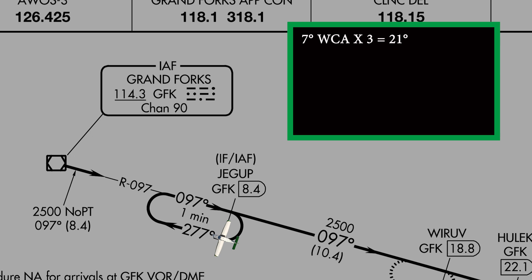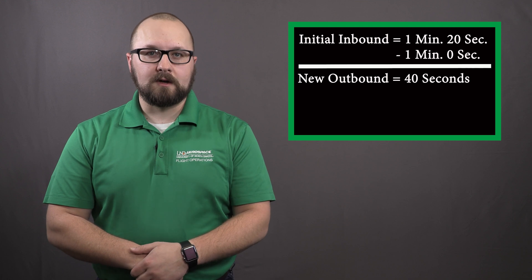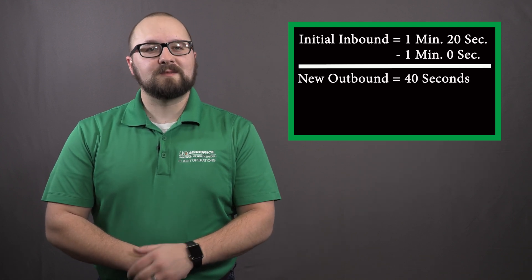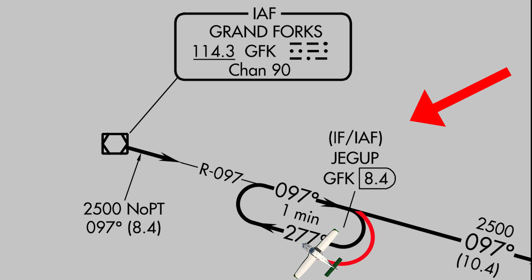We need 21 degrees of wind correction, making the new heading 298. With 20 extra seconds on the inbound leg, we should fly outbound for 40 seconds. This makes sense, right? In the outbound leg, we have a quartering tailwind from the right, so we can expect a higher ground speed in the outbound turn and the outbound leg. Remember, our goal is to fly a standard right turn for both the outbound and inbound turns, and fly an inbound leg for 1 minute.